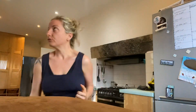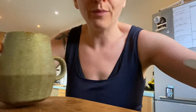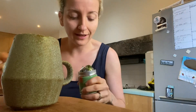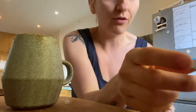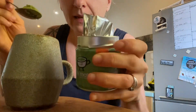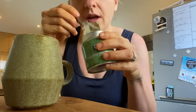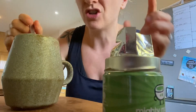It is ten past four and I have not had any extra food yet because I have not been hungry and I've been busy. I am having a matcha tea — just popping a little bit of the good matcha stuff in here — just because I quite fancy something without caffeine.